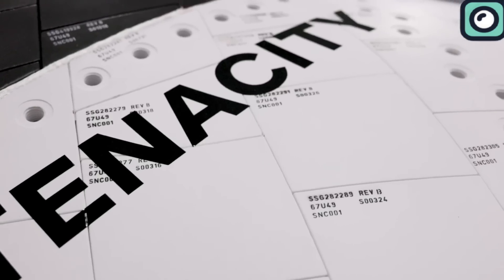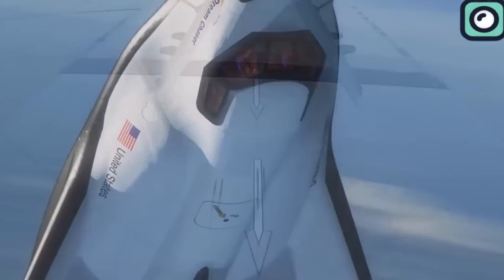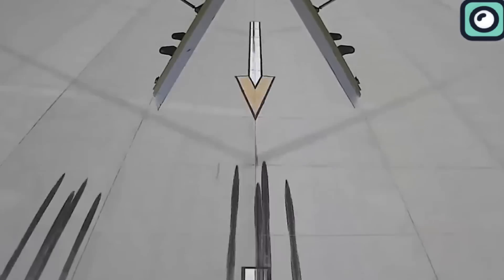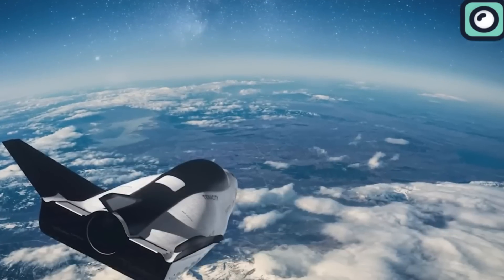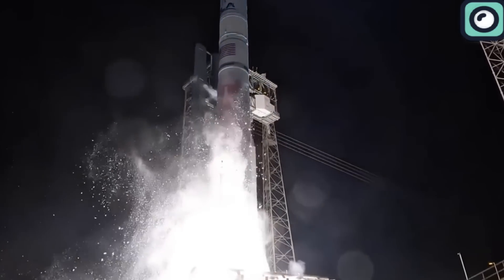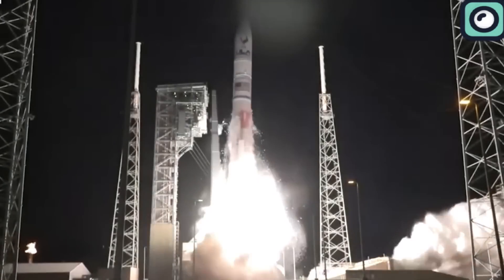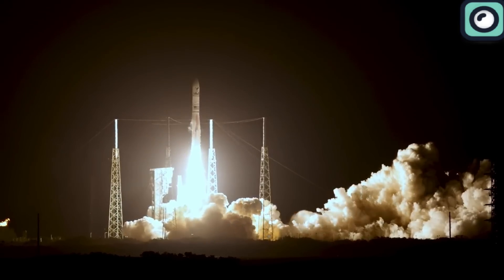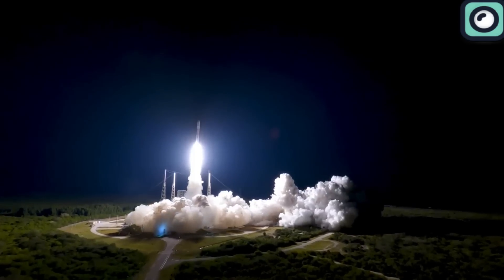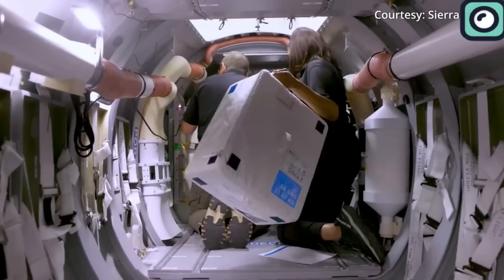The importance of Tenacity's first mission extends beyond its own launch — it also signifies the return of runway landings for spacecraft, which is crucial for time-sensitive research and experiments. The spacecraft will be launched aboard United Launch Alliance's Vulcan Centaur rocket. After liftoff, the rocket will ascend until it reaches the upper atmosphere, where the payload fairing will separate. Once in orbit, the Vulcan Centaur's upper stage will deploy the Dream Chaser into a precise trajectory towards the International Space Station.